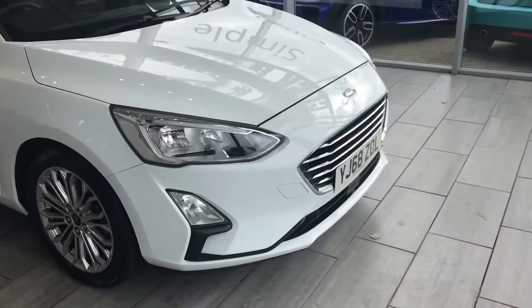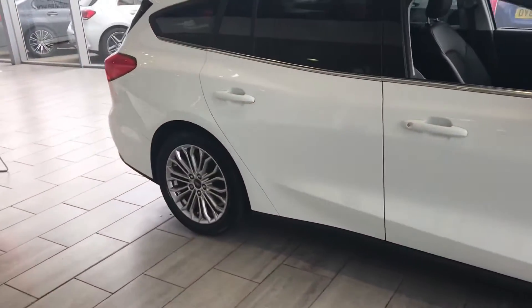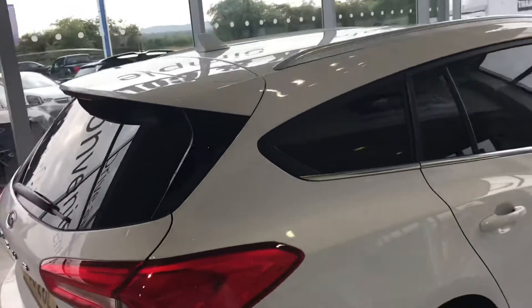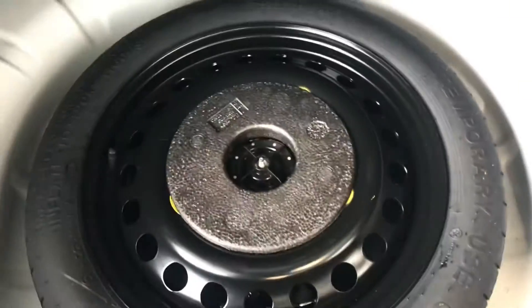It has front and rear parking sensors, and lovely privacy glass that really does make the car shine out. You've got a big boot space to put everything you want in there, and you've also got the benefit of a space saver tyre.